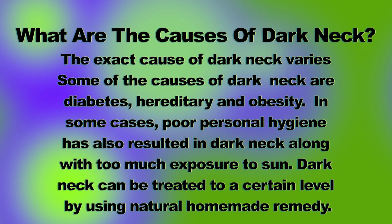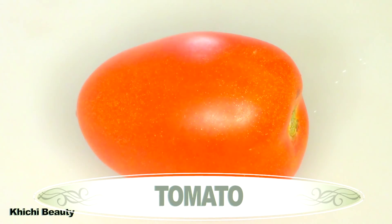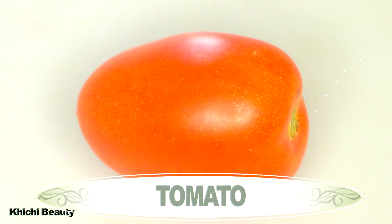For this recipe, I'm using tomato, potato, coffee, and coconut oil.